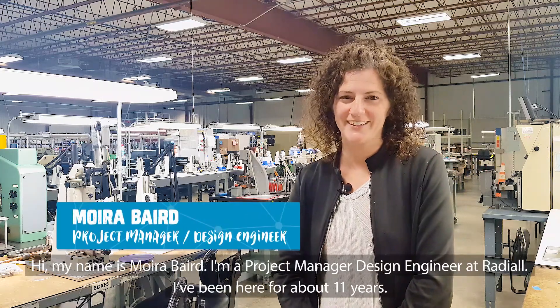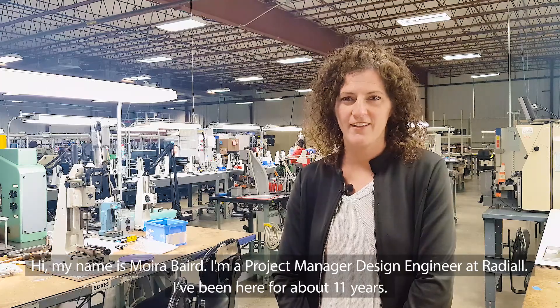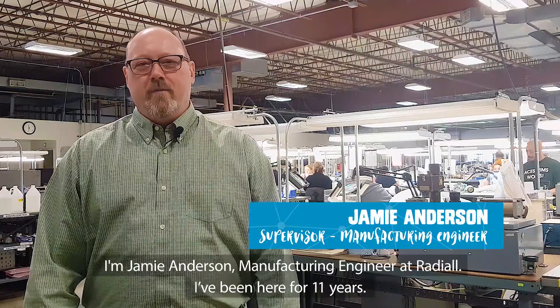Hi, my name is Maura Baird. I'm a project manager design engineer at Radial. I've been here for about 11 years. I'm Jamie Anderson, manufacturing engineer at Radial. I've been here for 11 years.